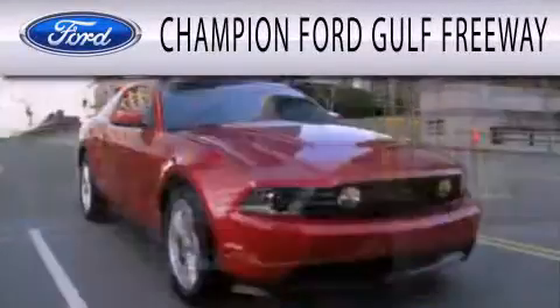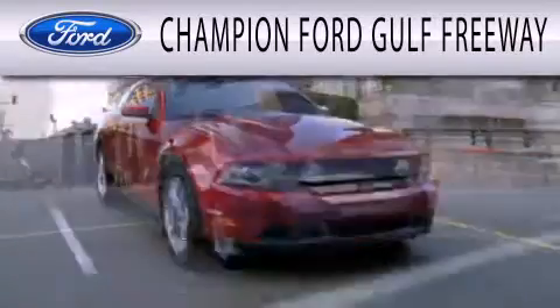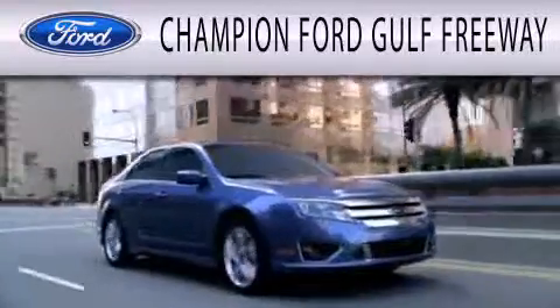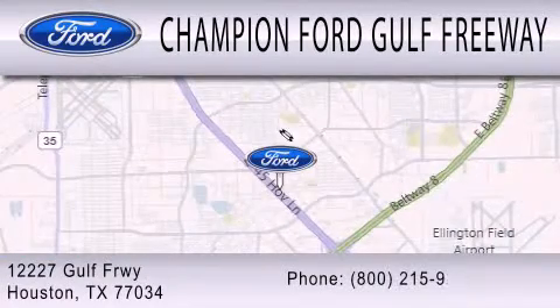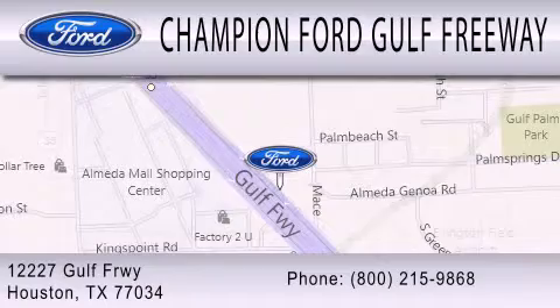Champion Ford Golf Freeway is dedicated to doing everything possible to ensure that the experience you have selecting your next vehicle is as pleasant as possible. We are located at 12227 Gulf Freeway in Houston.